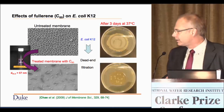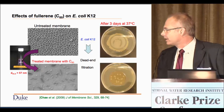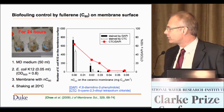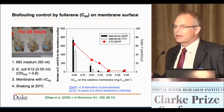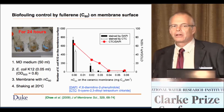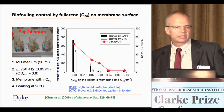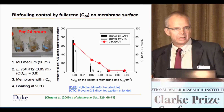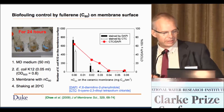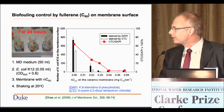Another strategy we've looked at is using the antimicrobial properties of C60 and modifying, in this case, a ceramic membrane with C60 on the surface. As you increase the amount of C60 on the surface of this membrane, both bacterial attachment and bacterial viability decrease. While C60 has some photocatalytic properties, those properties are not what are in play here in decreasing microbial growth and establishment of a biofilm.